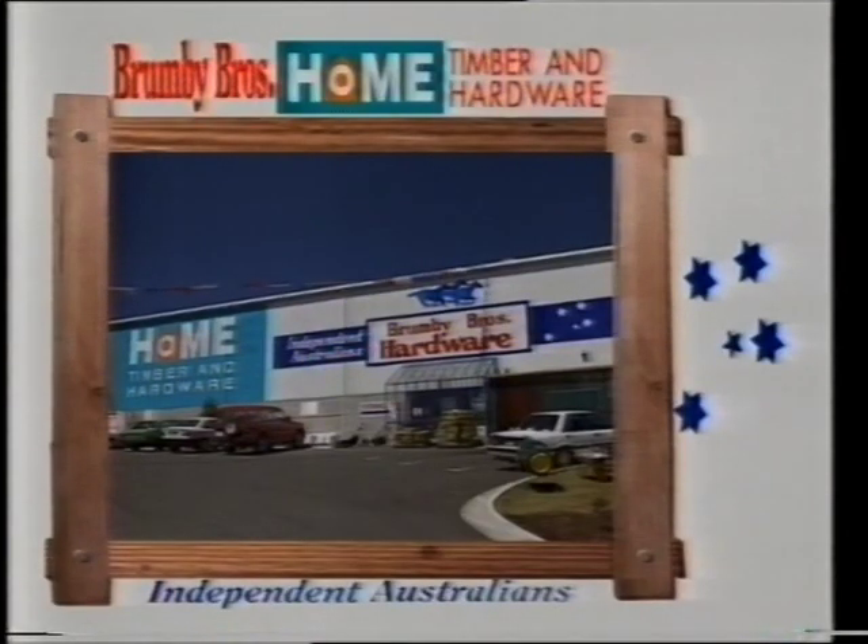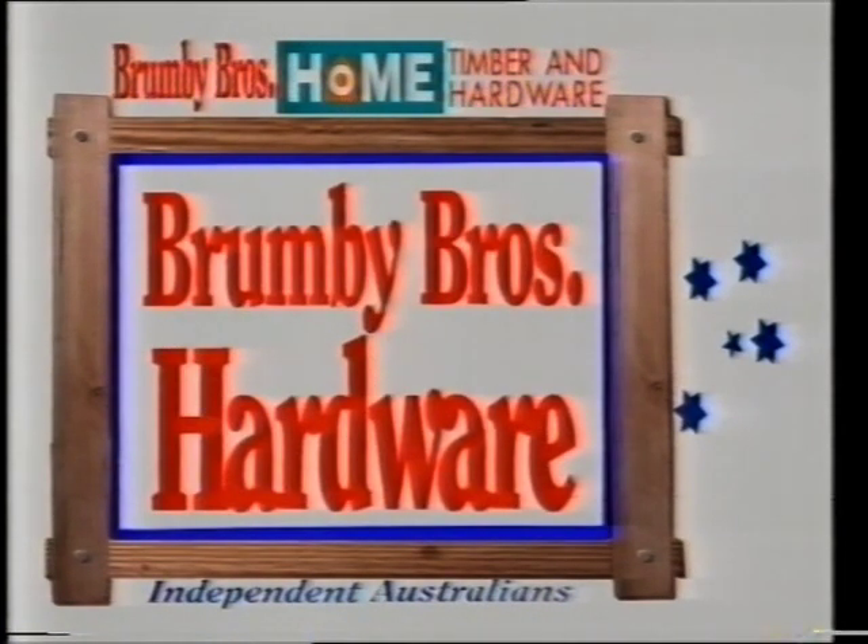The next time that you're passing by, call in and say g'day at Brumby Brothers Hardware Store.